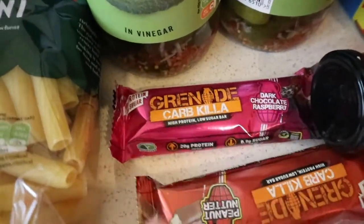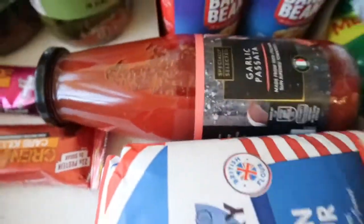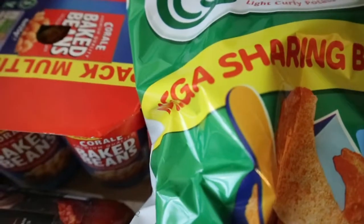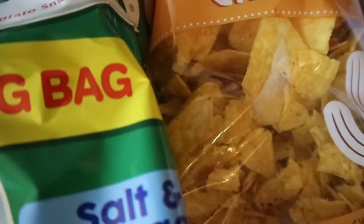Got some more Grenade bars — I've got dark chocolate and peanut butter. Got some baked beans, some passata, garlic sauce, plain flour, and some sharing bags of salt and vinegar Quavers. They had a promo but the prawn cocktail ones were sold out. Got some cotton buds and some tortilla chips for my husband.